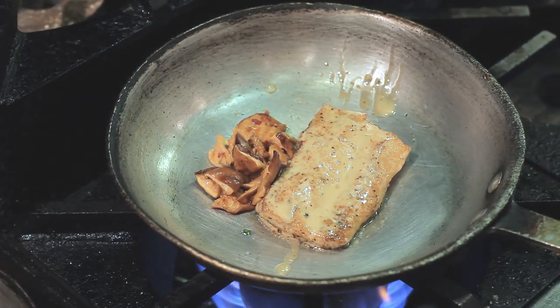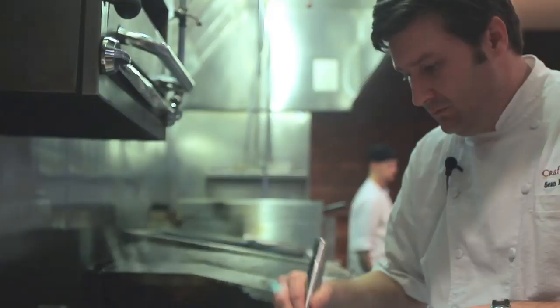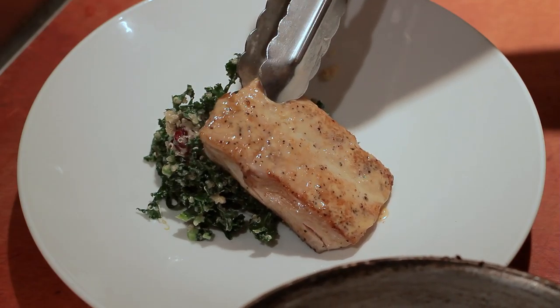But then we've taken it to the next level and added kale and quinoa with craisins. Who would ever think kale and quinoa would go with a piece of fish? But it does. And then we've added another layer of marinated shiitake mushrooms and that wild presence of the namasu with that lime soy butter.